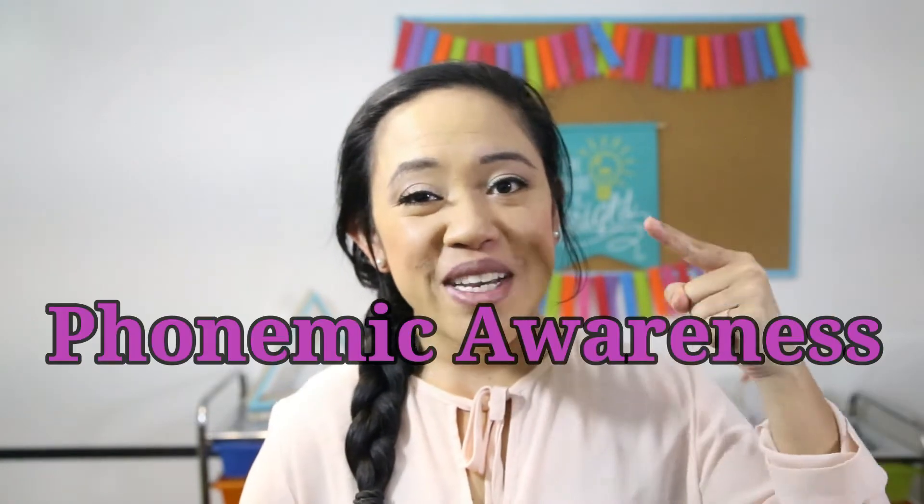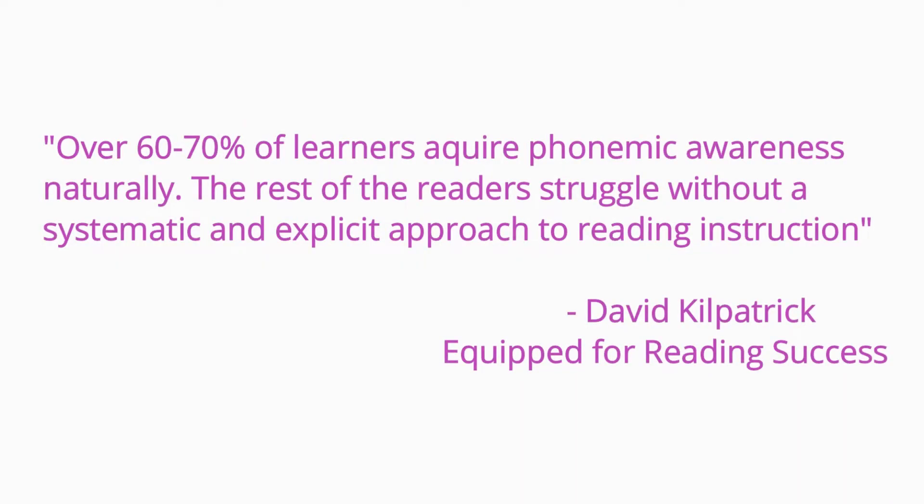What's the number one skill that's often overlooked when teaching learners how to read? Phonemic awareness. The science of reading points out that over 60 to 70 percent of learners acquire this skill naturally. However, the rest of our readers really struggle without an explicit and systematic approach of instruction.